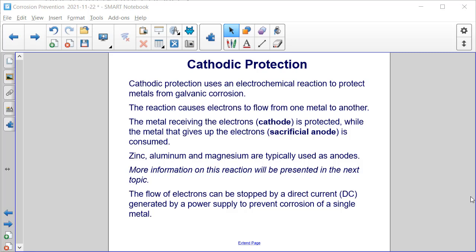More information on this reaction will be presented in the next topic. The flow of electrons can also be stopped by a direct current, or DC current, generated by a power supply to prevent corrosion of a single metal.